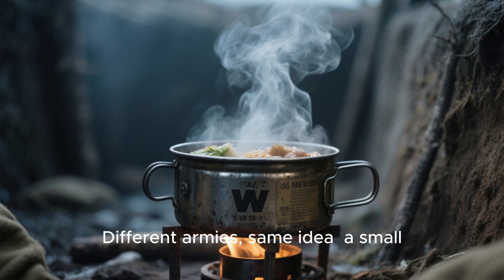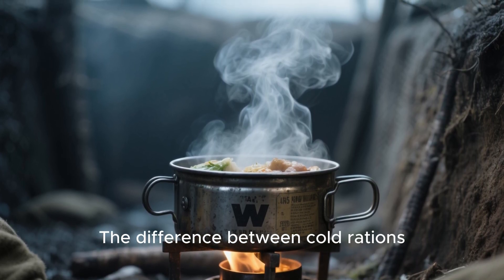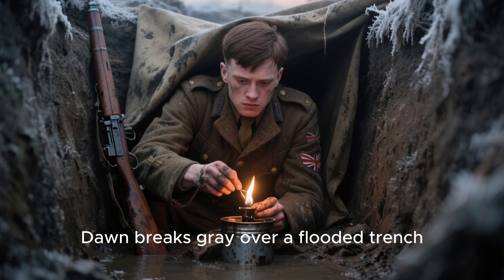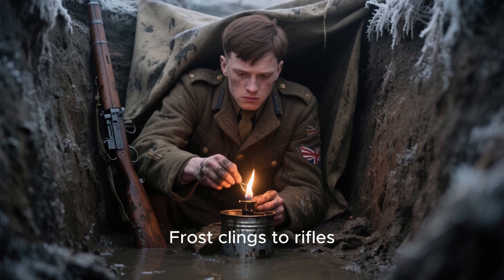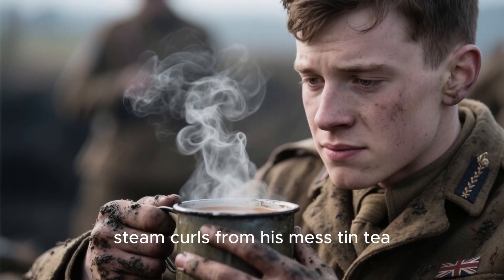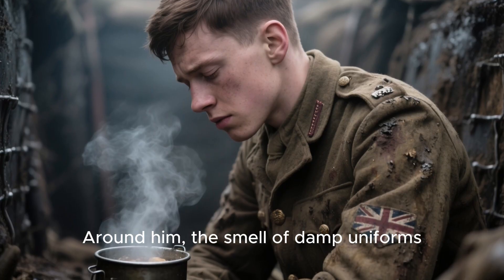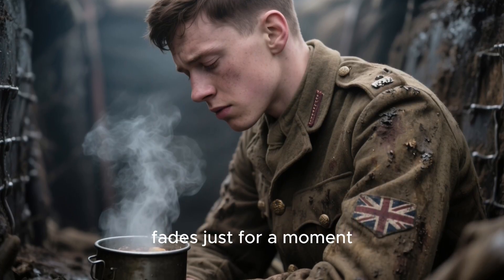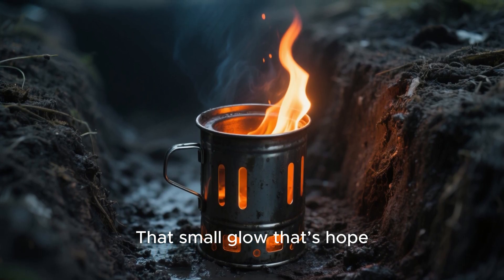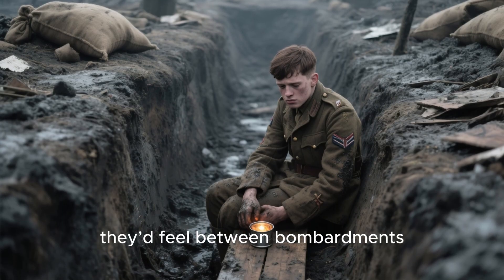Different armies, same idea: a small, hot, smokeless fire — the difference between cold rations and a warm meal. Imagine it. Dawn breaks gray over a flooded trench. Frost clings to rifles. Somewhere under a tarp, a corporal lights a small tin. Within minutes, steam curls from his mess tin — tea, maybe soup. Around him, the smell of damp uniforms, rust, and human exhaustion fades just for a moment. That small glow — that's hope. That's what the trench stove meant. For many, it was the only warmth they'd feel between bombardments.